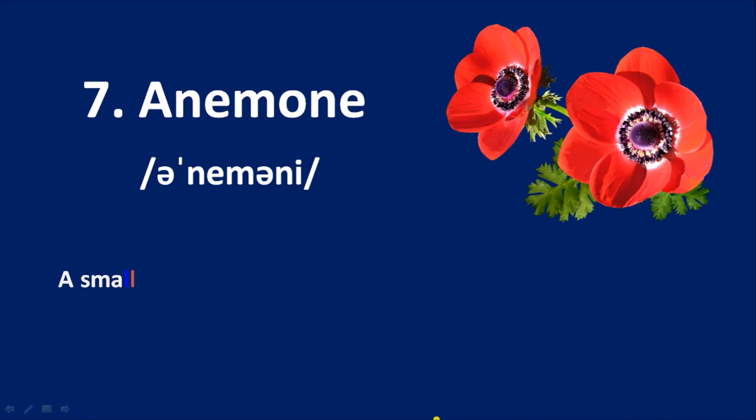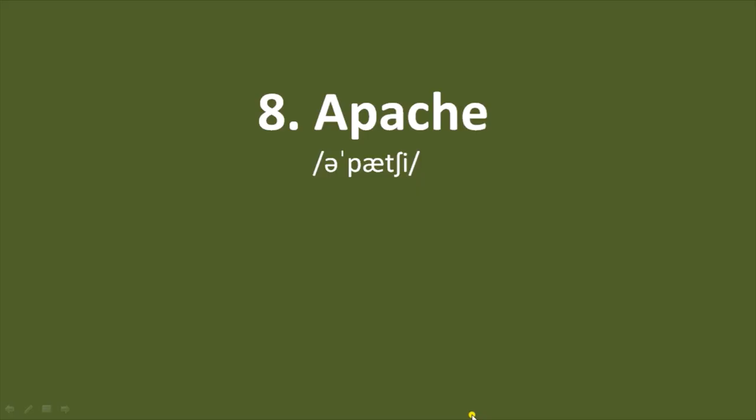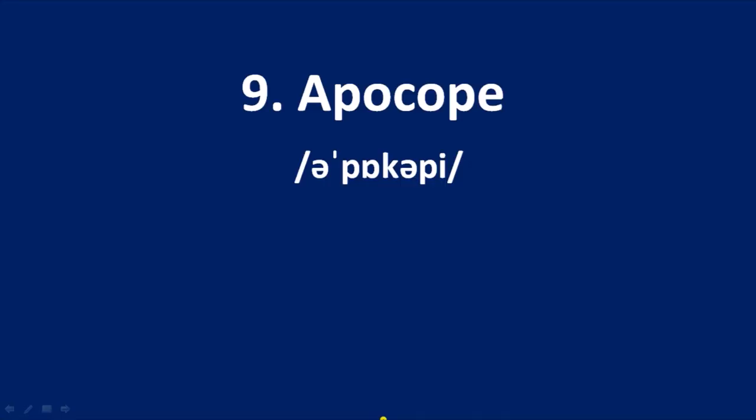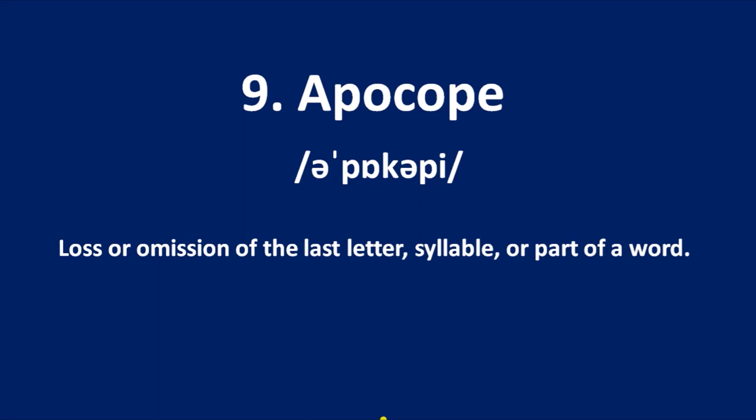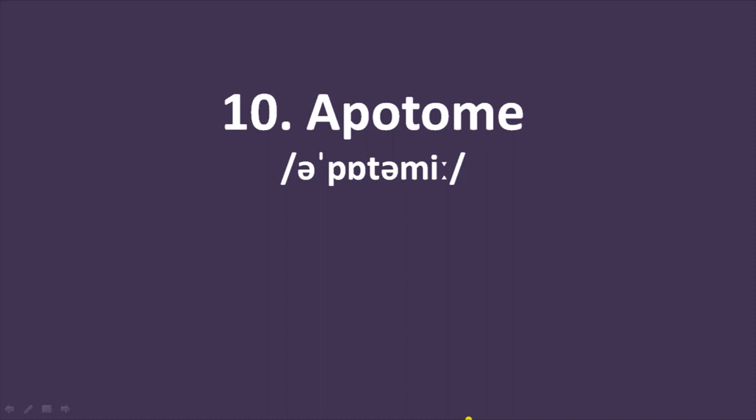Number 7: anemone — a small plant with white, red, blue, or purple flowers that are cup-like in shape, with deeply divided leaves. Number 8: Apache — a member of a group of indigenous people in southwestern America. Number 9: apocope — loss or omission of the last letter, syllable, or part of a word. For example, in spoken English 'cup of tea' becomes 'cuppa tea'; here the 'of' word is omitted.